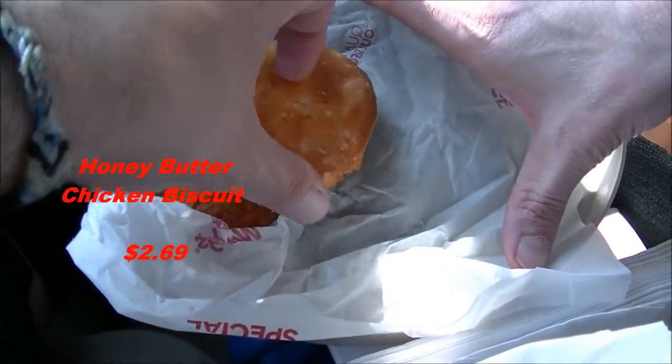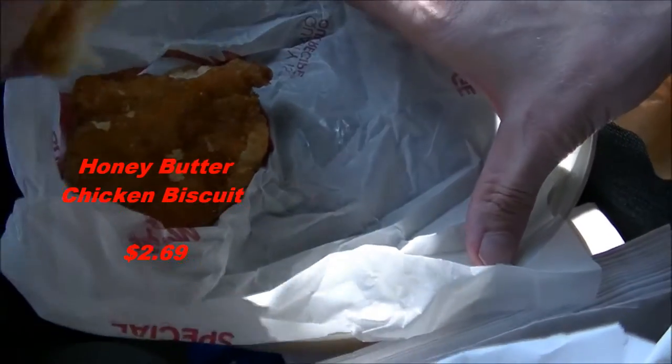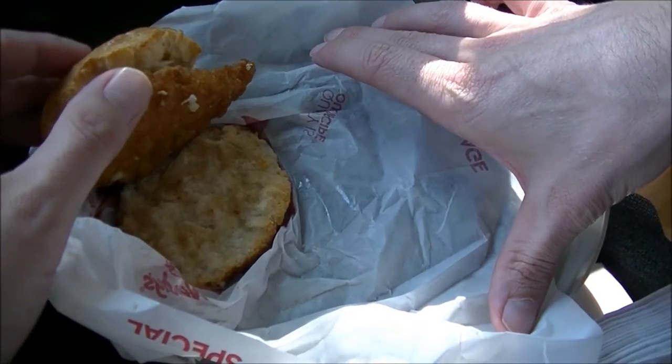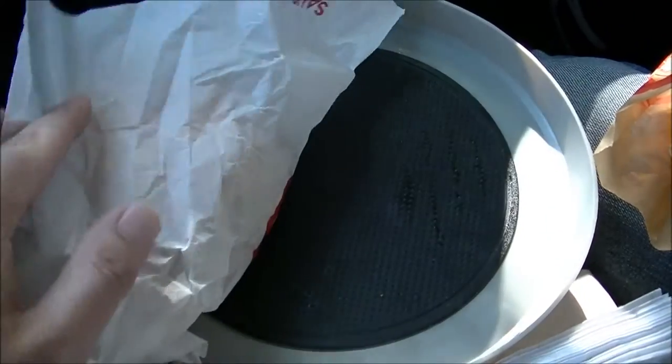With a fried chicken patty on the inside. Looks like it's one of their good sandwich patties. And apparently some kind of honey butter in there as well — can't see that because it appears to have melted.